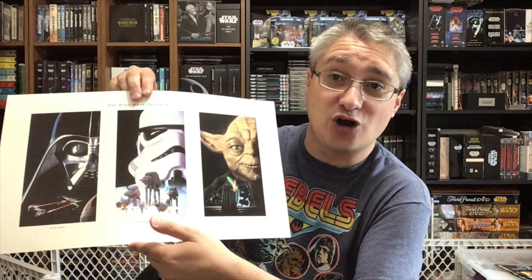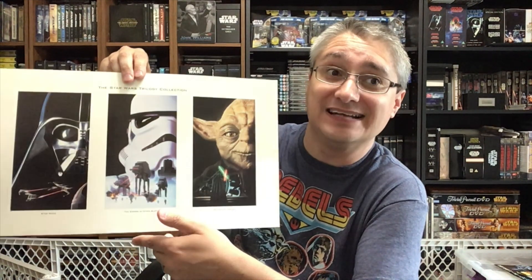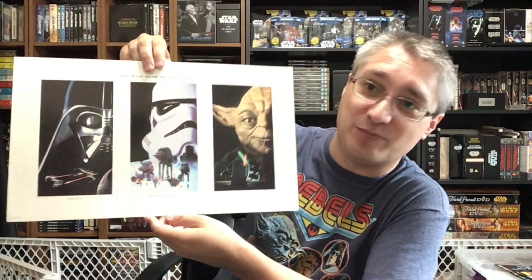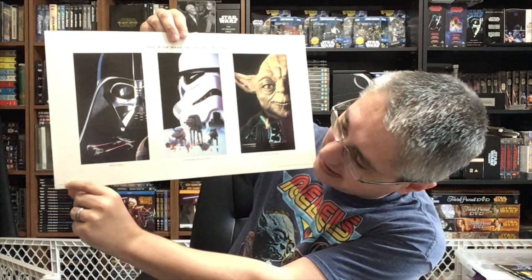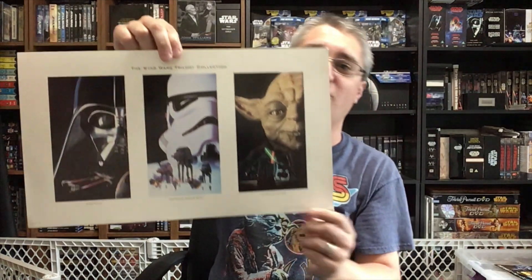For me, Star Wars for a while was just called Star Wars. Once they got the subtitle, it's A New Hope, and Star Wars is the name of the series, not the film. But there are people who will complain about it — guess what, don't care, complain away. Underneath here you've got "Printed in the USA" and copyright stuff over on the side.